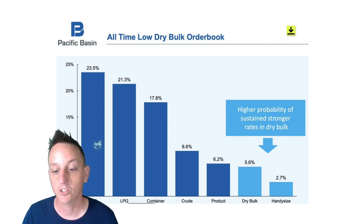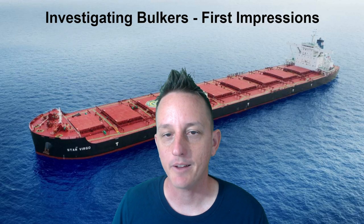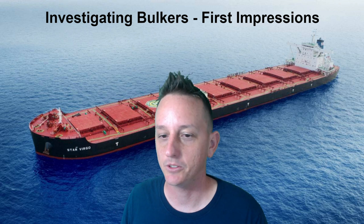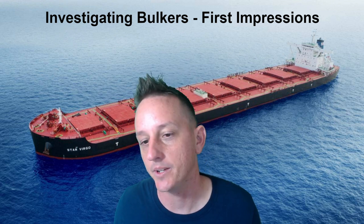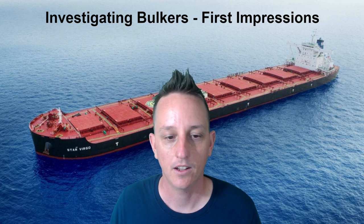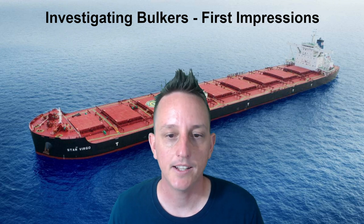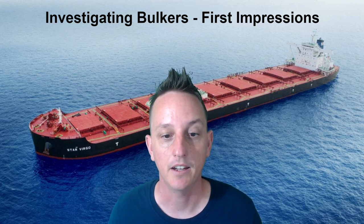In summary, I'm still getting familiar with this segment and watching this short cycle play out to get a better feel for it. I'm observing different companies but don't yet know enough about individual managements to get involved. However, the historically low order book during a bull market is something that has really caught my eye. I'll be making more videos going deeper into this segment — if you're interested, consider subscribing, and I'll see you guys soon.